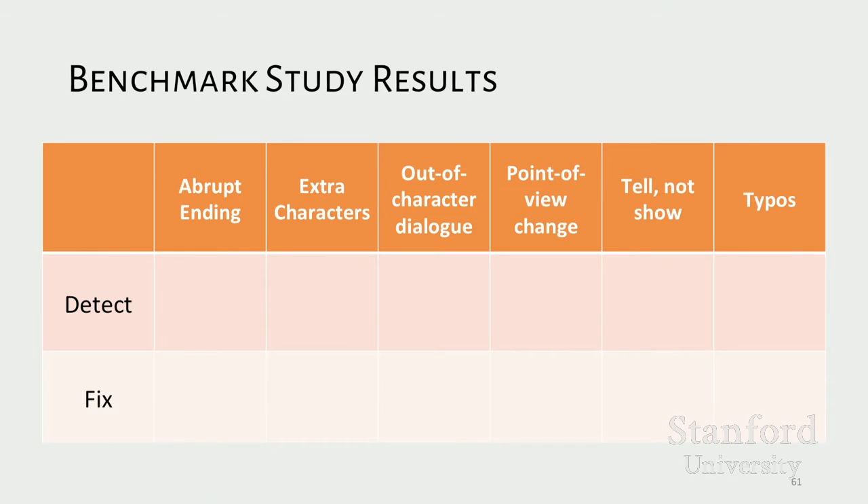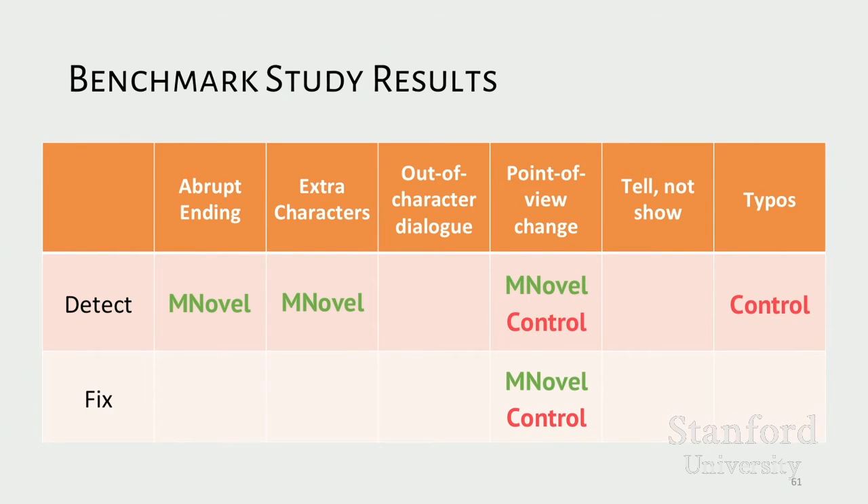To highlight some of the most interesting findings: Mechanical Novel was more likely to correctly identify the problematic story sections for the abrupt ending problem and extra characters problem, while the control condition was better at detecting lower-level issues like typos. Both were equally good at detecting and fixing sudden changes in the narrator's point of view. These findings carried over to each system's strengths in fixing problems — Mechanical Novel workers seemed better at fixing the abrupt ending, and even though both systems could detect out-of-character dialogue, Mechanical Novel was better at fixing it. We can see a trend toward Mechanical Novel being strong at addressing high-level problems with plot and character, while the control system was predictably better at addressing lower-level technical issues like spelling and grammar.